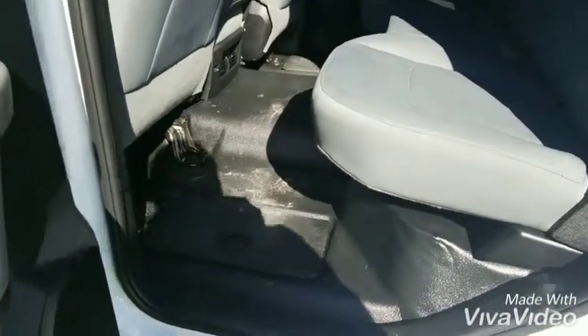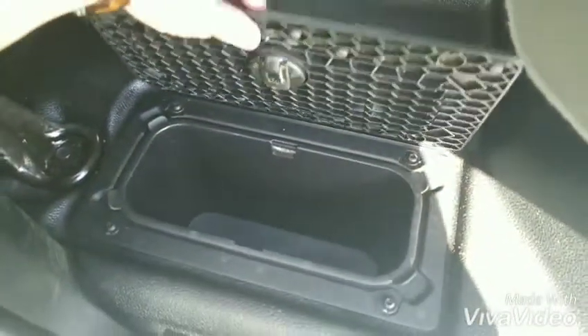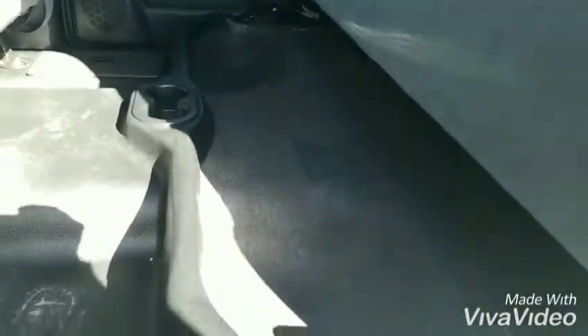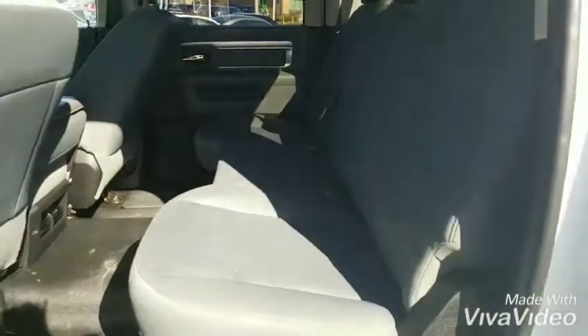Here's a closer look at the back seat. Here's your under floor storage. Here's your under seat storage. And that's your flip-up rear bench seat.